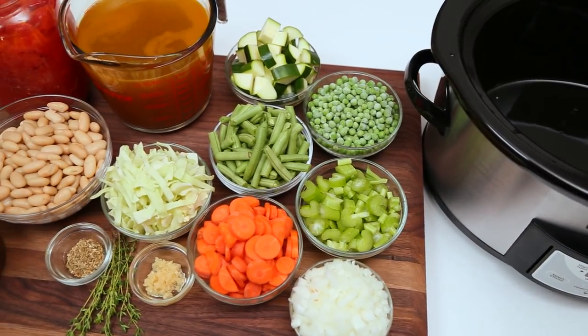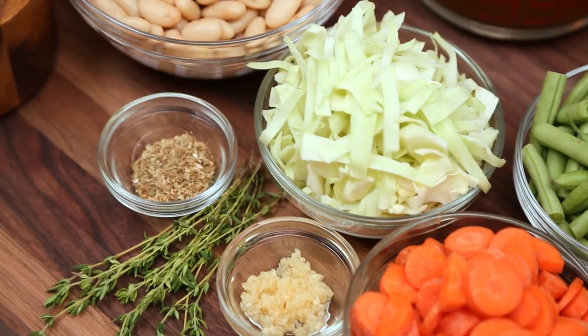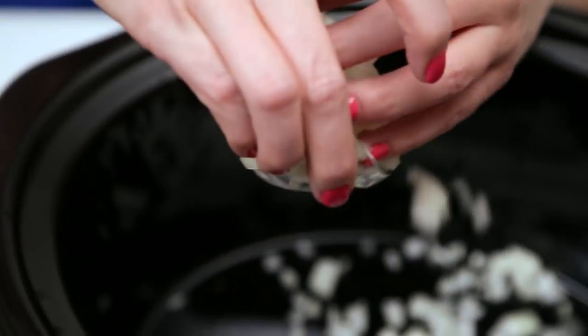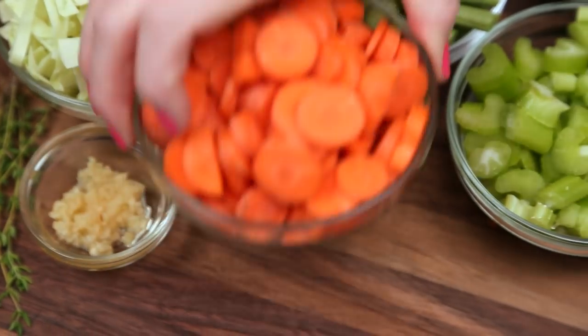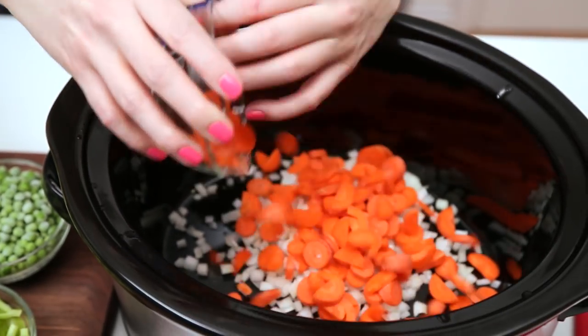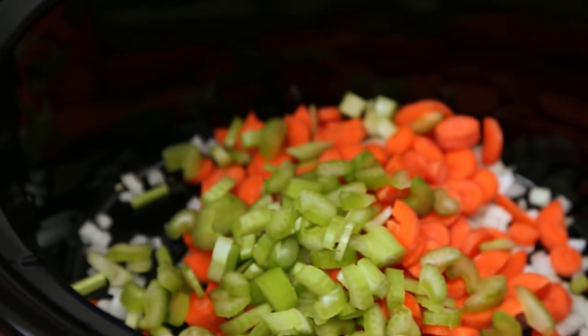The best part about this recipe is that you can throw all of your ingredients in, set it, and forget it. As with most amazing soups, this recipe starts with the trifecta of flavor — we've got some beautiful onion, some carrot, and some celery.